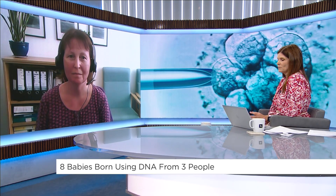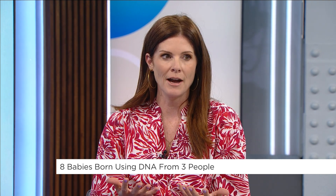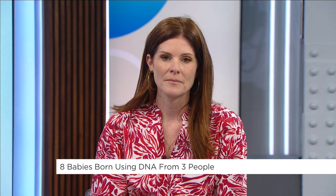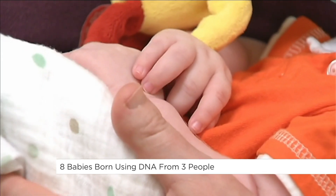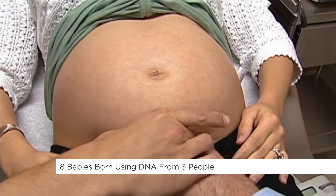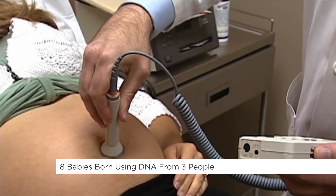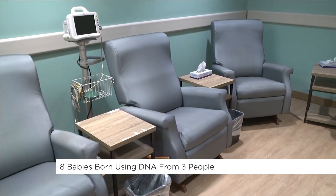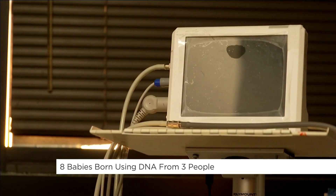This treatment has been in progress for about a decade. In terms of where we are in the UK, the treatment is very heavily regulated. These women were known to the local specialised centre because they have mitochondrial disease, and because of the levels of the mutation that they had, they were at high risk of passing on severe disease to their children. Until this technique came along, other treatment options just weren't available. This treatment option is the first really for them.